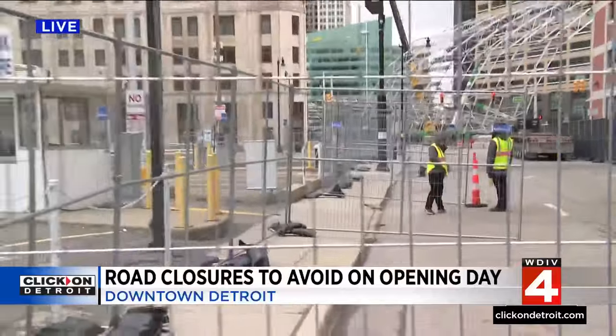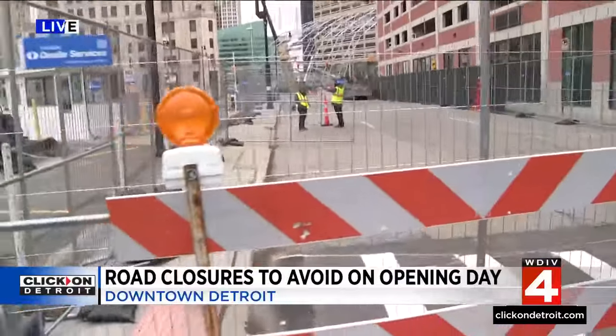Back here live downtown. One quick tip you might want to remember: as a father of four, park away from the area and hit the People Mover — works every time. We're live downtown. Sean Lee, local report.